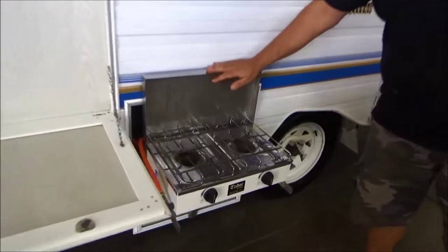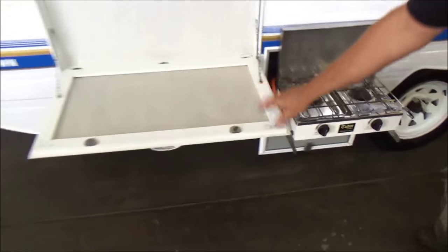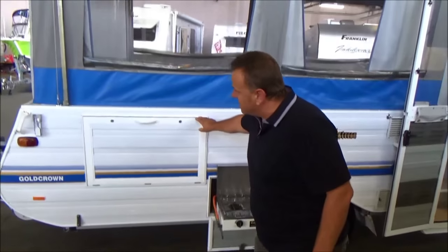Huge bonus — external cooktop, external fold-up table. Brilliant stuff.